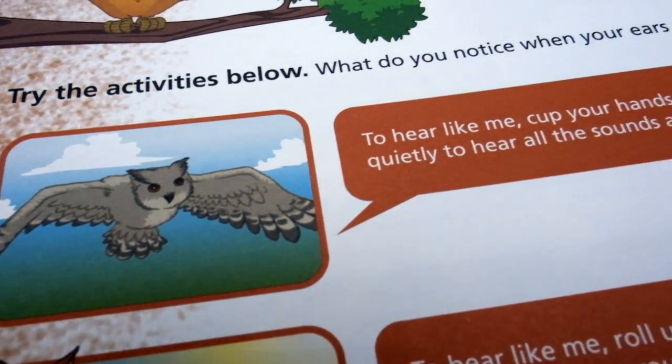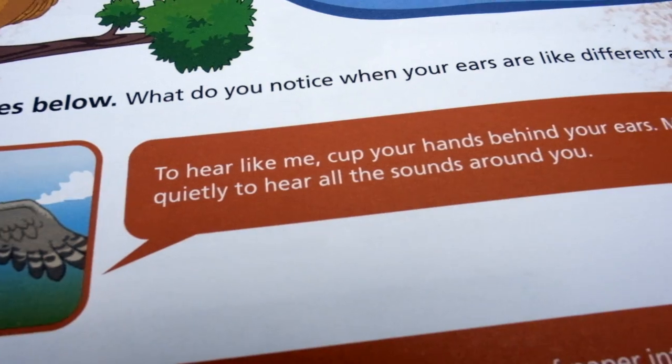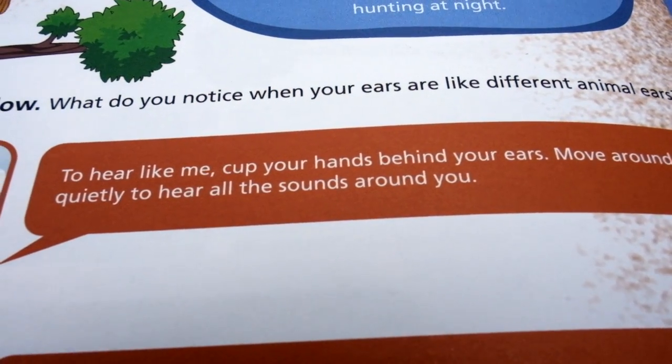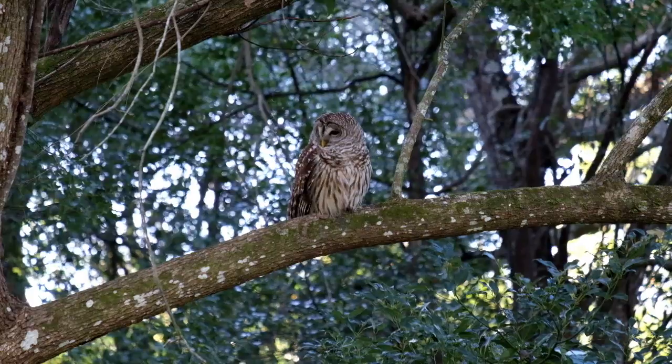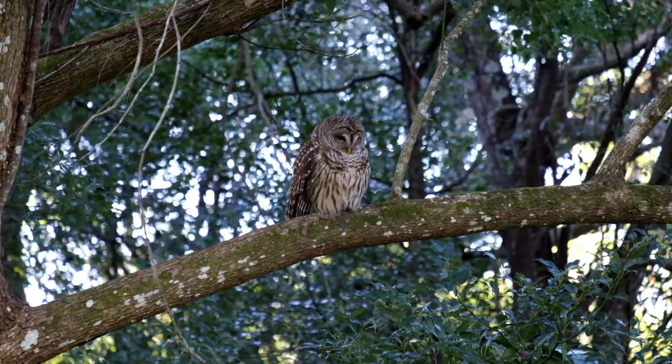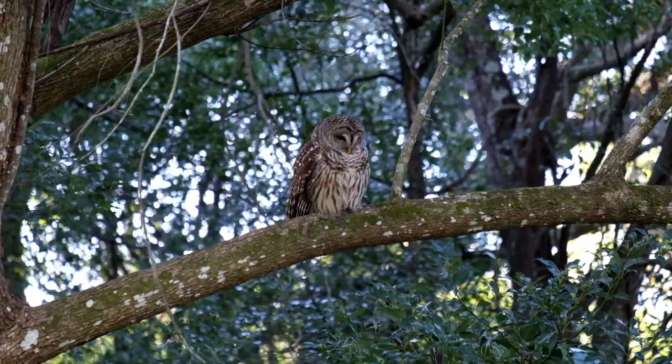To hear like an owl, cup your hands behind your ears and move around quietly to hear all the sounds around you. An owl like the barred owl, which is common here in the southeastern United States, actually has its ears in different locations — one ear is slightly above the other on the opposite side of its head, so that it can triangulate exactly where the sound is coming from.